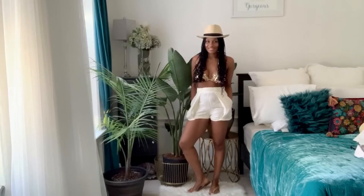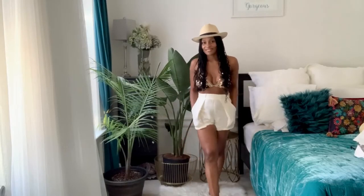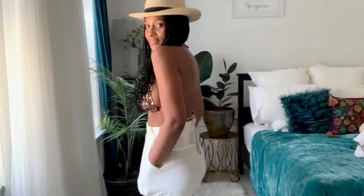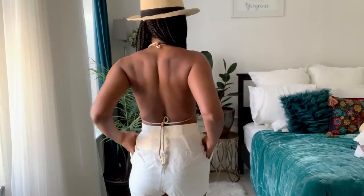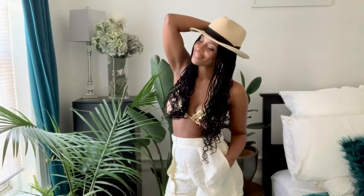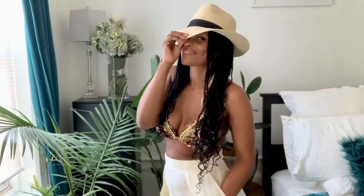This final hat I'm showing you is my all-time fave — this is the straw fedora hat. I just fold it up, throw it in my bag, and it just pops right back out. It's the perfect hat for travel. I got this from Amazon early in the year, and Amazon still has this hat — because I love you guys, I'll also link it below in the description.